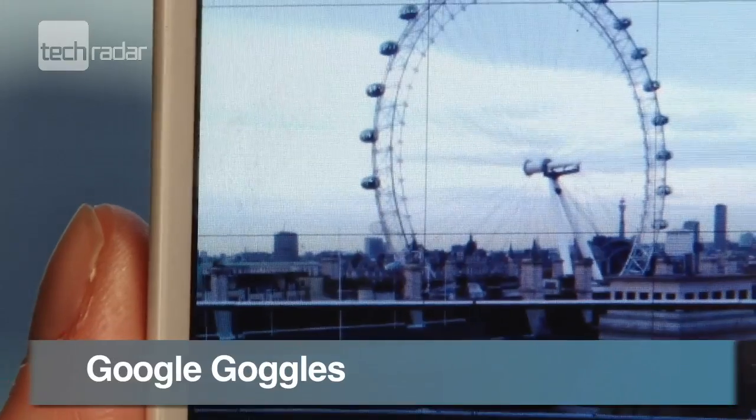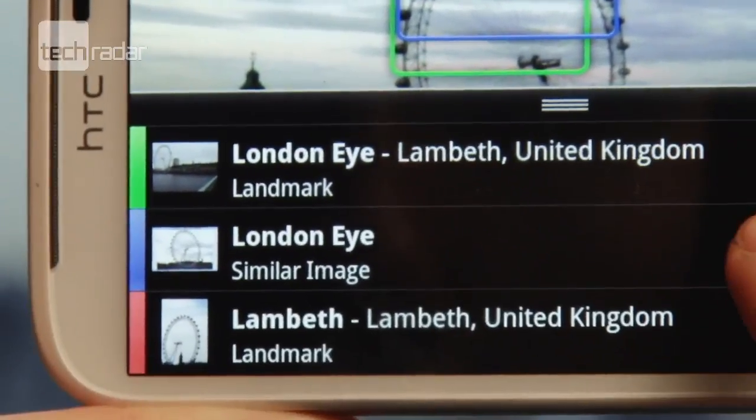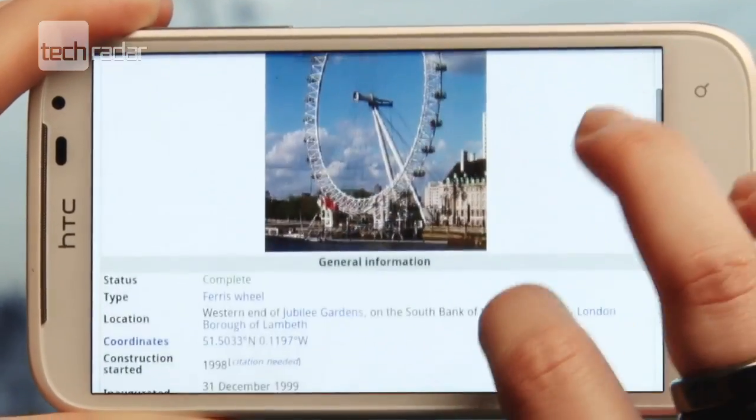You take a picture on Google Goggles, and it draws the web for matches. It worked well on the Eye, but it struggled with more obscure objects we tried.